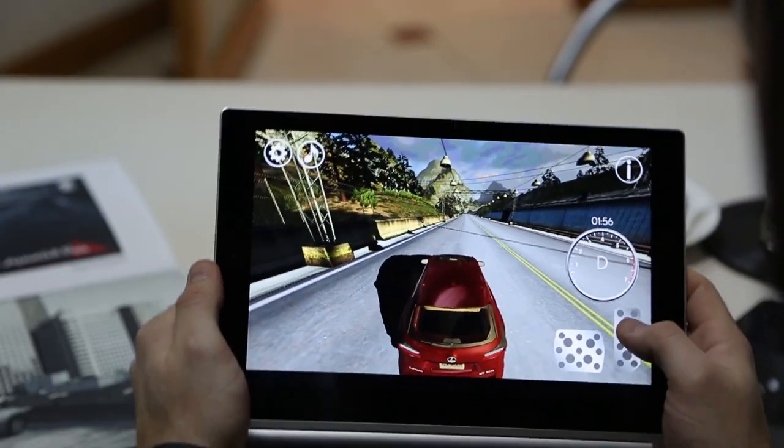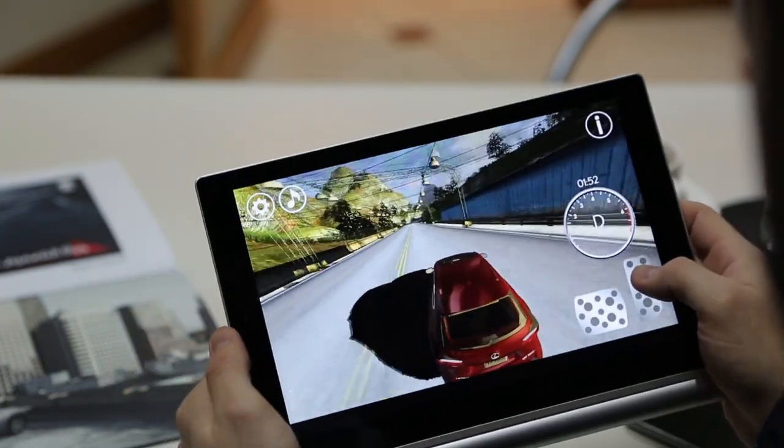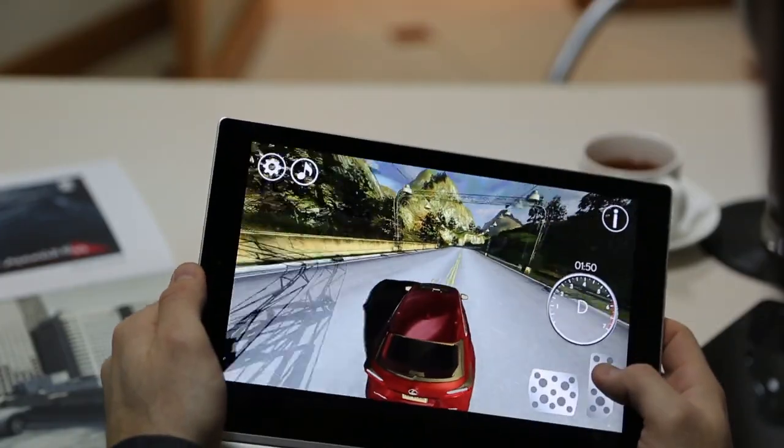What we did with Lexus was we built them two applications. One was based on a test drive concept where they can actually see the car either in third-person view or in first-person view, and they'd be able to control it using the gyro sensors or the touch displays — just a fun way to interact with the vehicle.